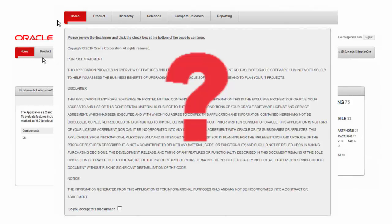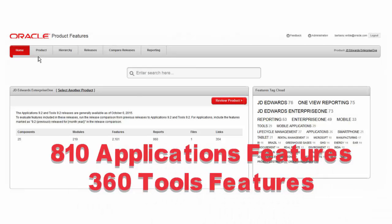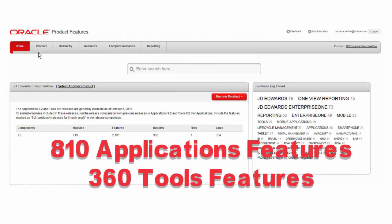And of course, there's always the question: what's next for JD Edwards? We can't discuss this here, but the product catalog does have some pointers. Since 2005, Oracle and JD Edwards have given you more than 800 application features and more than 300 tools features.